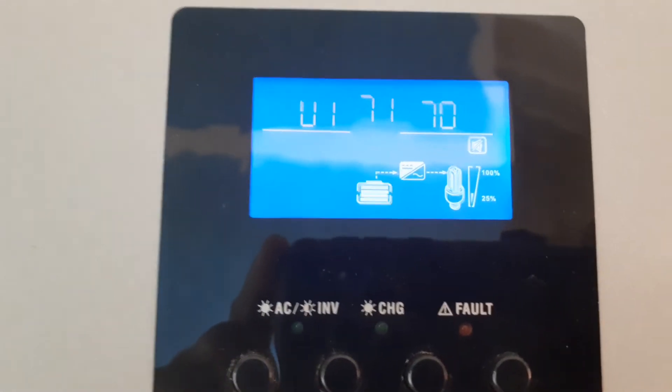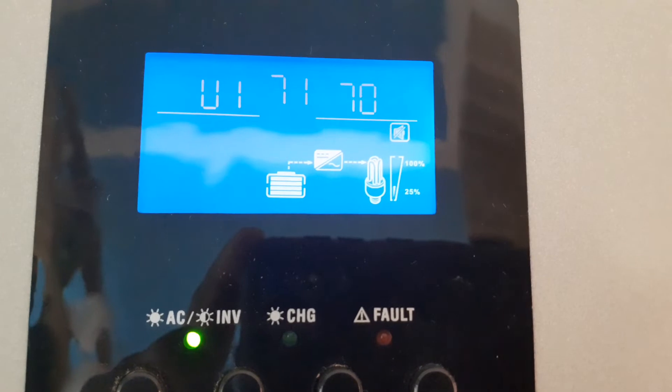That's my PIP — my 5048MG. Beautiful machine, works very well.